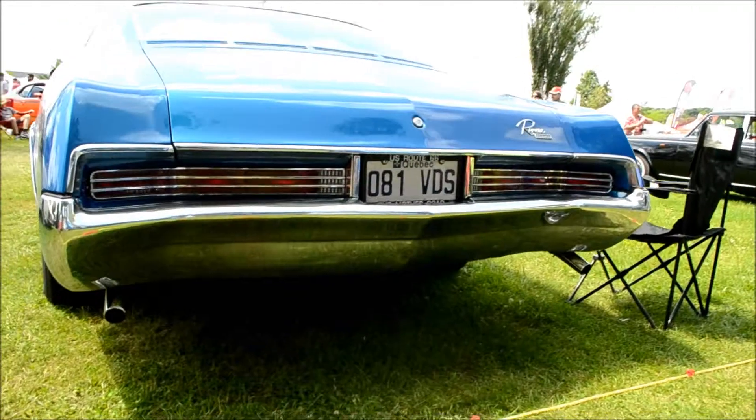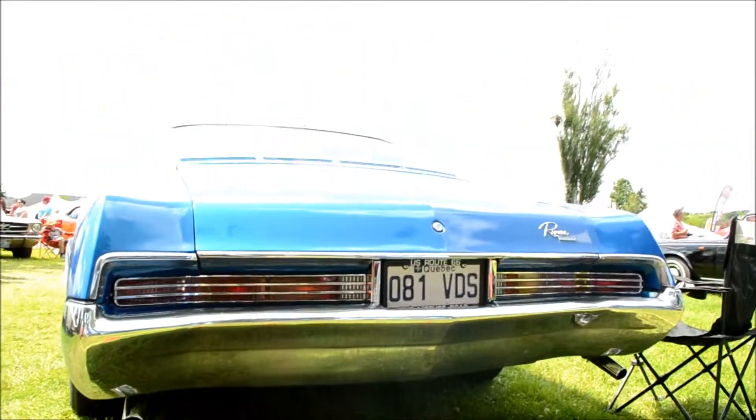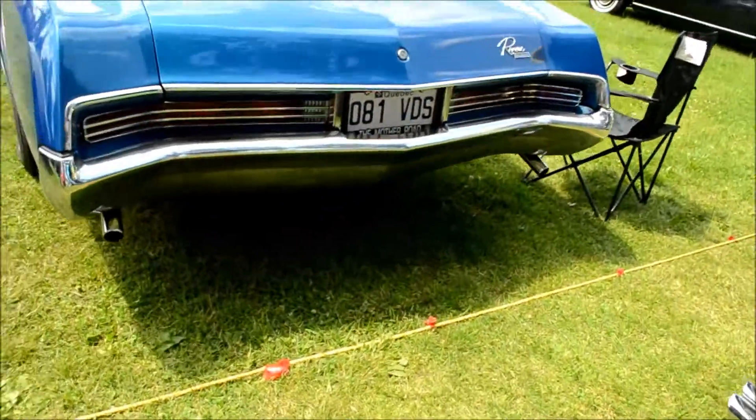We're talking about a 455 big block powerhouse in there. I'm talking about maybe — oh, I don't know — 350, 400 horsepower.